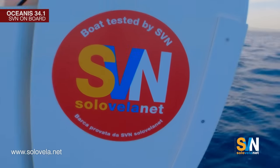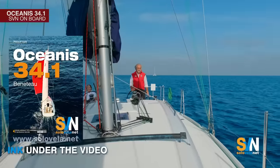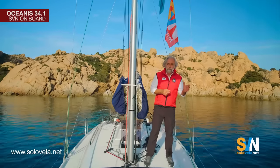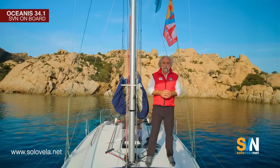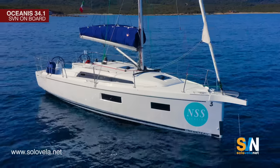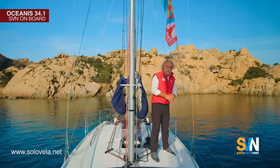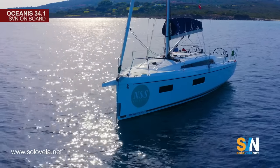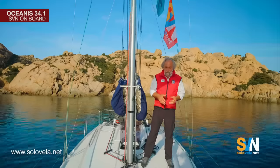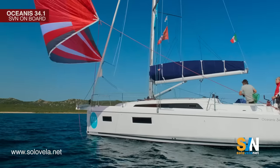Let's get to know her. The Oceanus 34.1 is Beneteau's 2022 model and part of the new generation from the shipyard — a generation born in 2017 with the Oceanus 51.1, which introduced a major innovation in sailboats: the bow chine. The chine on the hull was already there, starting from the stern and stopping halfway up the boat, but with the Oceanus 51.1 the chine continues all the way to the end of the bow.